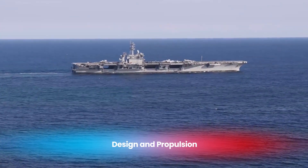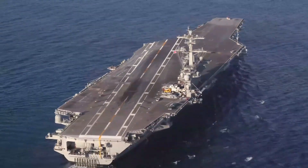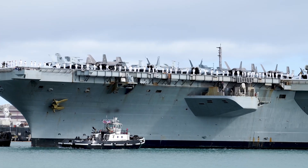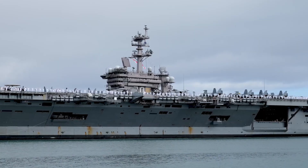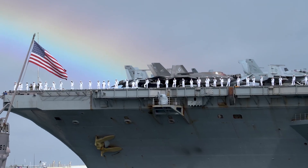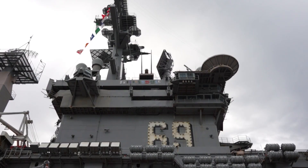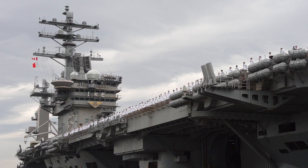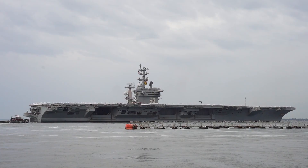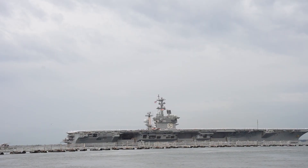The Nimitz class aircraft carriers, first introduced in the 1970s, were a revolutionary leap in naval engineering. Named after Fleet Admiral Chester W. Nimitz, these carriers were designed during the Cold War to ensure the US Navy's dominance on the world's oceans. With a displacement of around 100,000 tons, these nuclear-powered behemoths could operate for over 20 years without refueling, giving them unparalleled endurance and allowing the US to project power across the globe with remarkable flexibility. However, the rapid advancement of technology over the decades has highlighted the need for modernization.